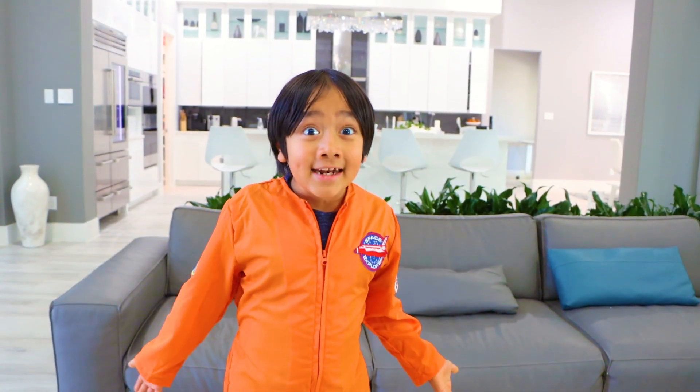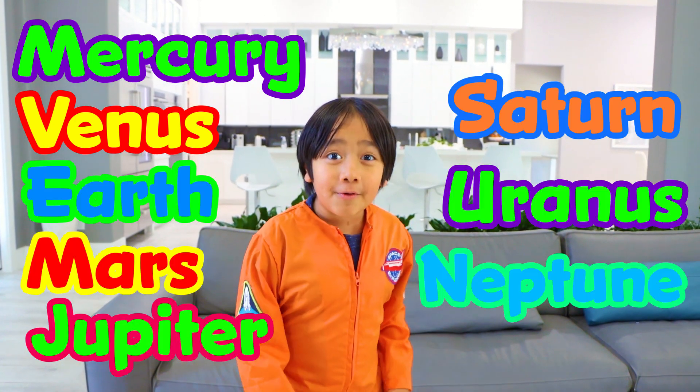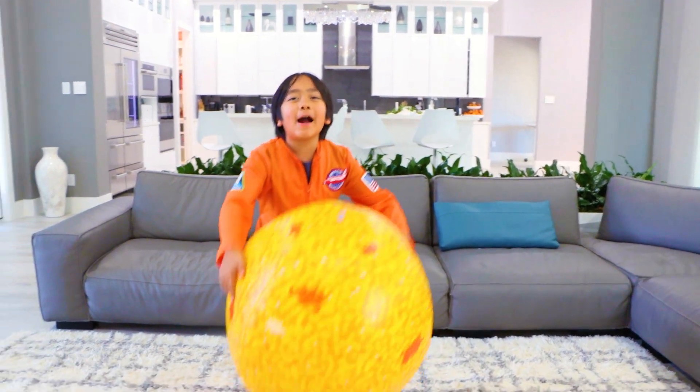So what is the order again? It's Mercury, Venus, Earth, Mars, Jupiter, Saturn, Uranus, and Neptune. My very excellent mom just served us noodles. Thank you for learning all about the planets with me. Remember, always stay happy and rise. Bye!